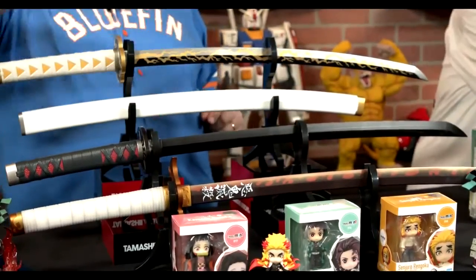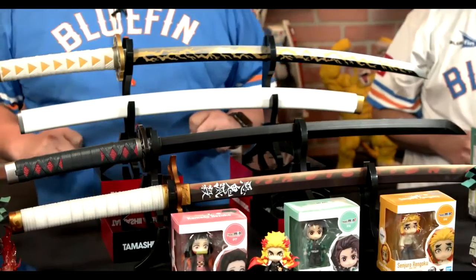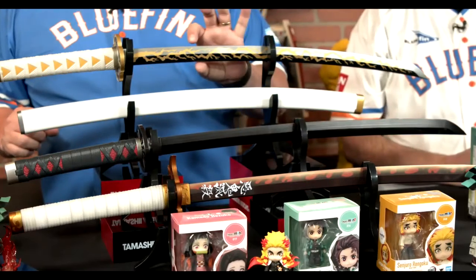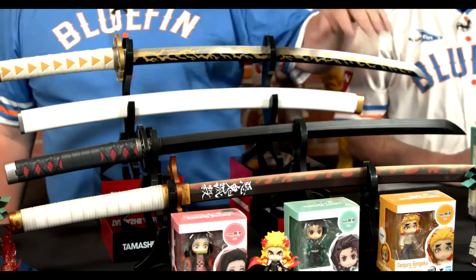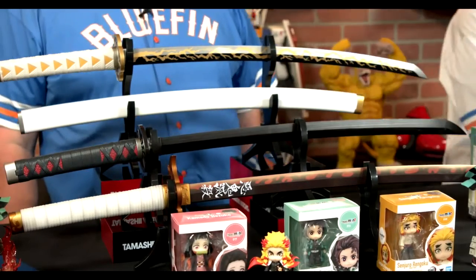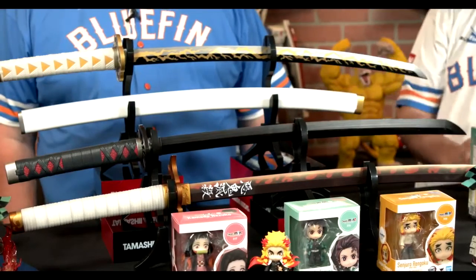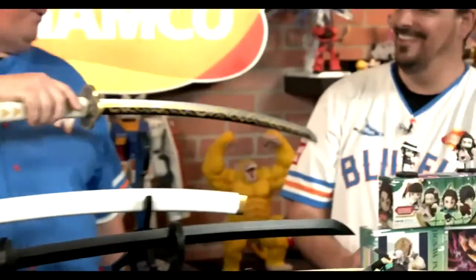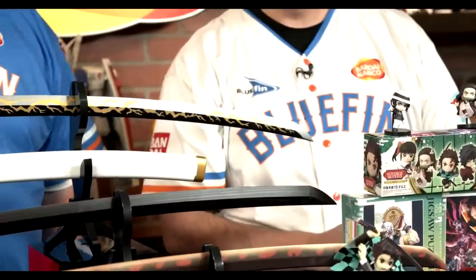The piece de resistance is these Proplica swords — the Nichirin swords from Demon Slayer. We have Rengoku, Tanjiro, and Zenitsu — three currently available, with more announced including Inosuke. The detail on the blade is so crisp. They have lighting effects, flame effects, and they make sounds — voices from the anime, music from the anime, sound effects, and even a sheathing sound. They are so much fun, and great for poking people.